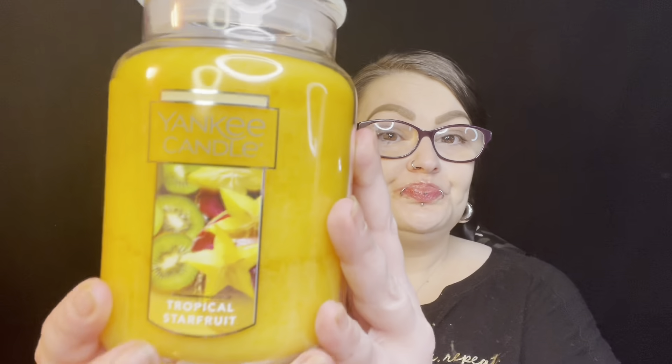I got a Tropical Starfruit Yankee Candle. Now I've never used Yankee Candles. To me, it doesn't smell like starfruit — it smells like peaches, which is okay. It is 22 ounces, and I think I got it for $18.99 or $19.99, which is still cheaper than Bath and Body Works. And I know Yankee Candles are really good.